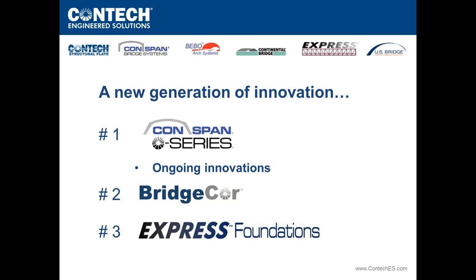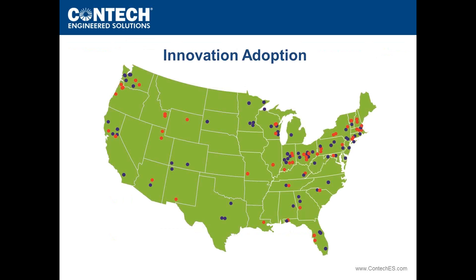In the civil engineering industry, new technologies can take many years or decades to be accepted. But because of the unique nature of what we've done here, we've seen an overwhelming response and adoption rate among engineers. The dots on the screen represent projects where these new technologies have been integrated — blue for installed projects, red for pending installations within the next 90 days. The dots represent upwards of 150 individual projects, and we have literally thousands more in design.